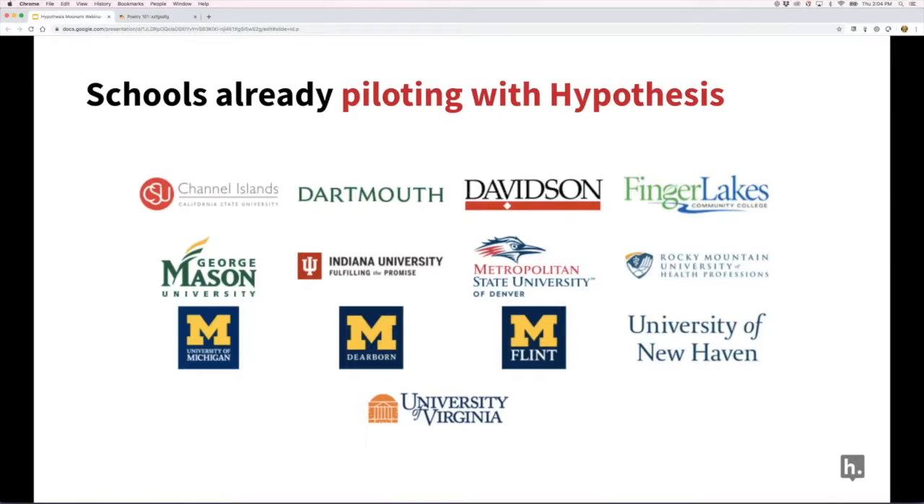On student annotation portability when leaving a college: today, annotations are tied to the LMS, but that is not the goal. Our roadmap includes the ability to take your annotations with you when you leave a course or school. Right now, a student's LMS hypothesis account is separate from a personal Jeremy Dean account used to annotate the Washington Post — but at some point there will be a way to merge those, similar to how Google makes it easy to move between professional and personal accounts.